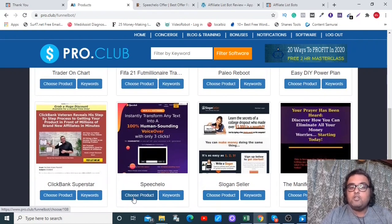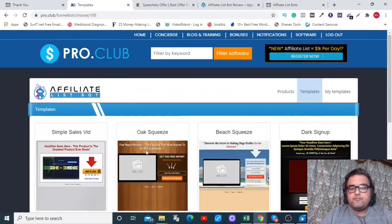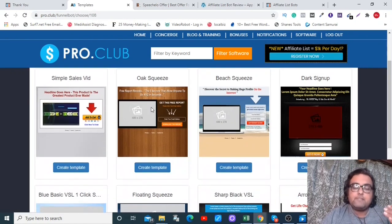For example, if you want to promote SpeechHello, you click on Choose Product, which takes you to the template page. From here you can select either a squeeze page template or send them directly to the sales page. My suggestion is definitely to send them to a squeeze page, obtain their leads, and then send them to the sales page.